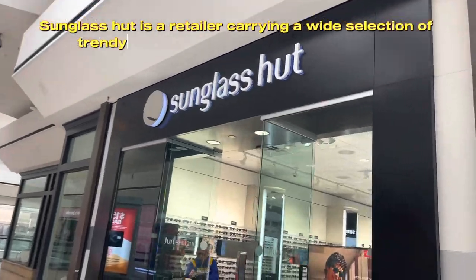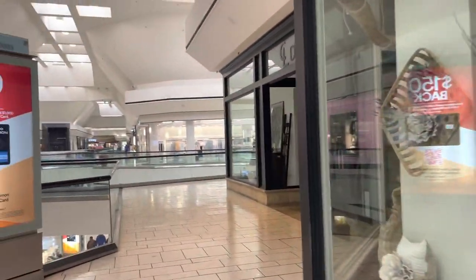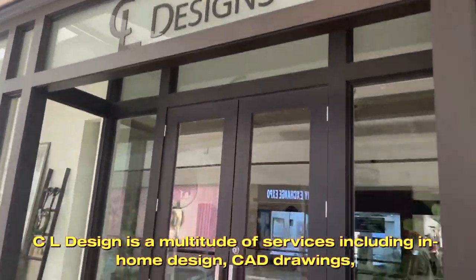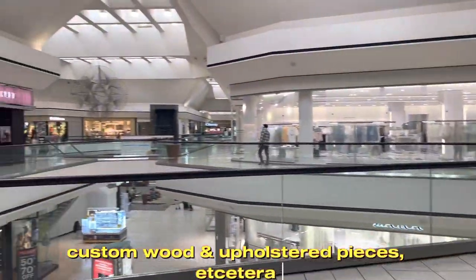Sunglass Hut is a retailer carrying a wide selection of trendy, brand-name and designer sunglasses. CL Design offers a multitude of services including in-home design, CAD drawings, custom wood and upholstered pieces, and more.